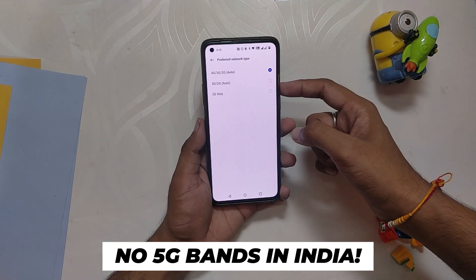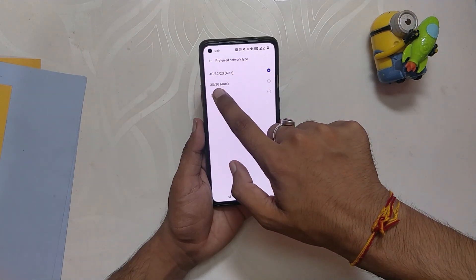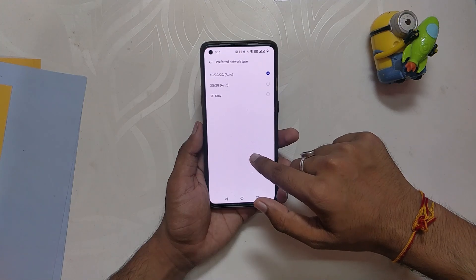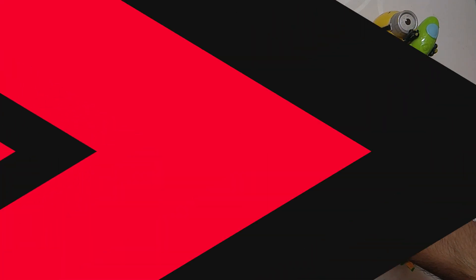A lot of users were also asking about the 5G bands. There are no 5G bands in India, and for using 5G you'll need to have a 5G SIM card and a 5G network connection, and both of them are not available in India currently.